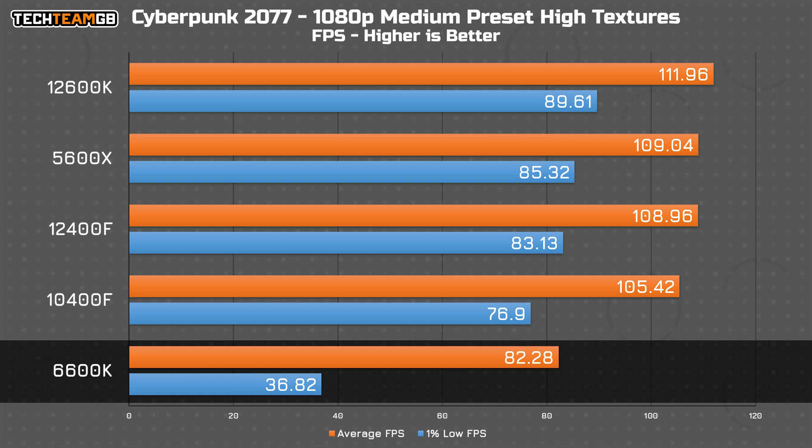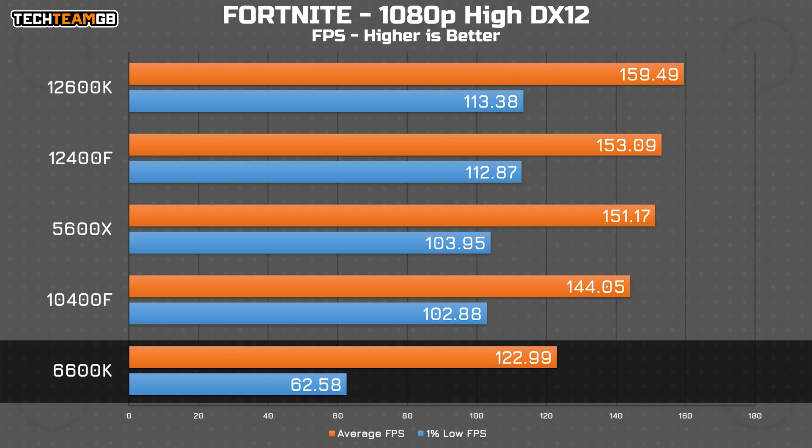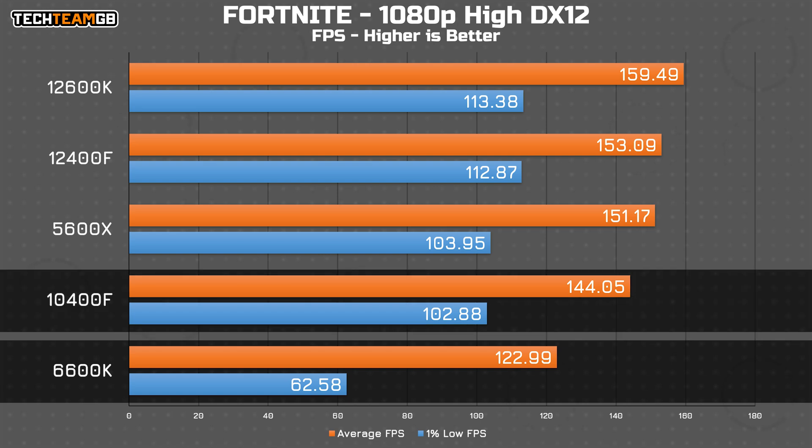Cyberpunk has a similar trend: a lower but not impossible average, and a starkly lower 1% low figure that's a clear indication of a bottleneck. Again, it's still not impossible to play, but it can be a touch frustrating at times. Fortnite actually did pretty well here. There was a little bit of hitching and stuttering while playing, but on the whole it was perfectly playable with a relatively close 123 FPS average and 63 FPS in the 1% lows — a fair dip from the next lowest 144 FPS average and 103 FPS 1% lows, but still not that bad.